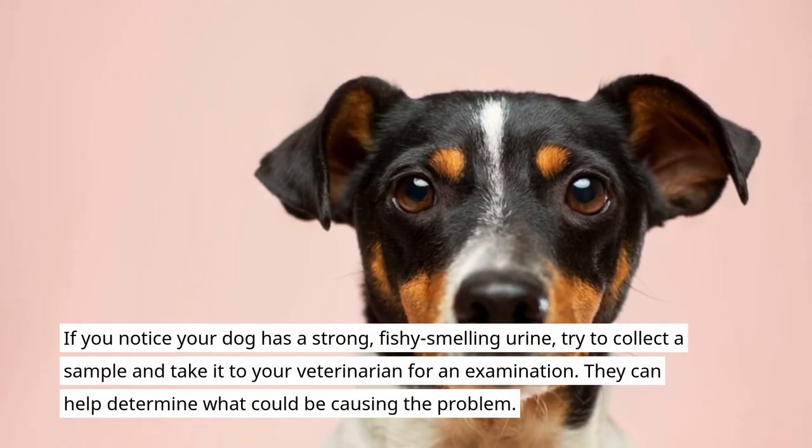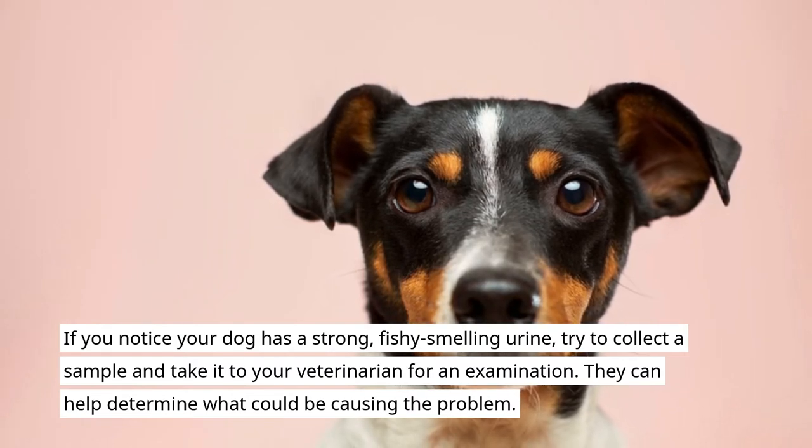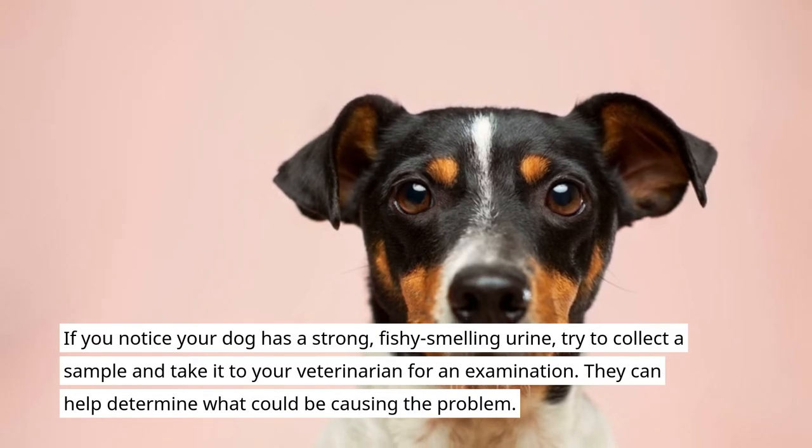If you notice your dog has a strong, fishy-smelling urine, try to collect a sample and take it to your veterinarian for an examination. They can help determine what could be causing the problem.